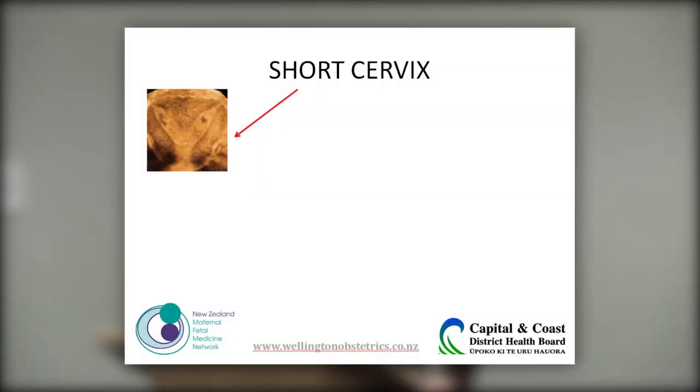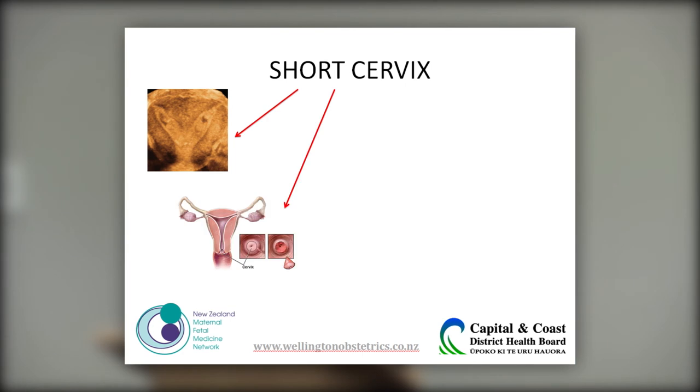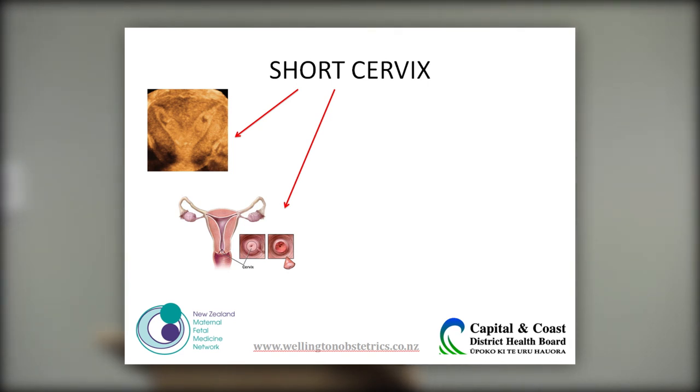This is a uterine didelphus — the woman has two uteruses because the uterus hasn't fully fused. That's an example of a congenital abnormality. Cervical surgery such as cone biopsy, or more commonly multiple LLETZ procedures, can also cause a short cervix. Even small LLETZ procedures can add up to the equivalent of a cone biopsy and alter the integrity of the cervical canal.